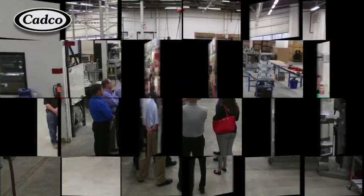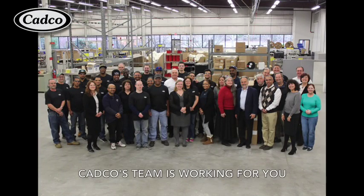We hope you have the opportunity to visit us here in Northwest Connecticut and meet our team of professionals.